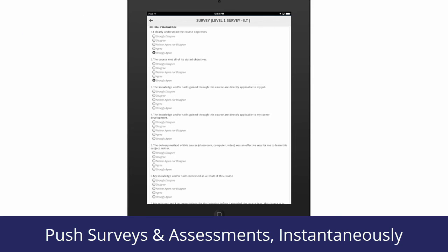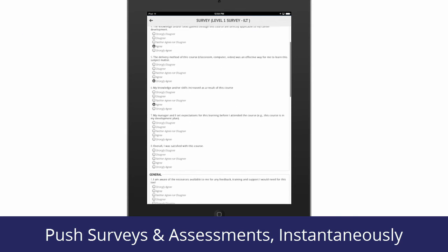Instructors can eliminate paperwork by pushing surveys and assessments with instantaneous evaluation.